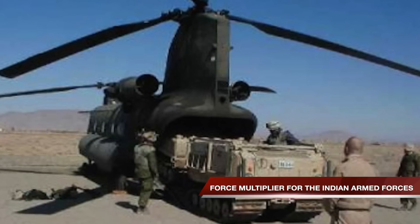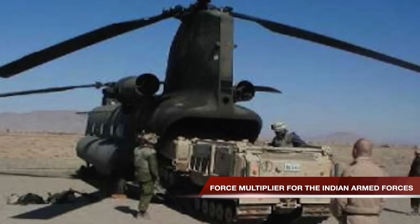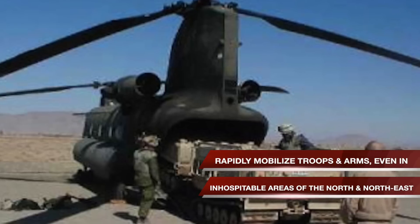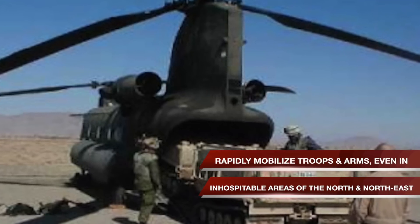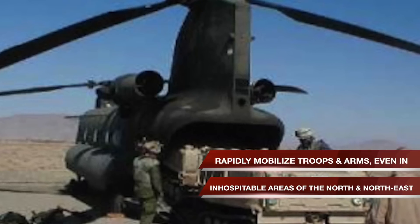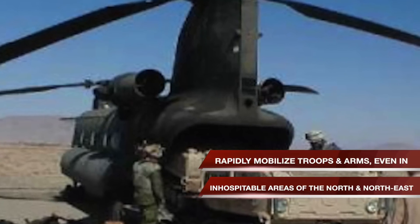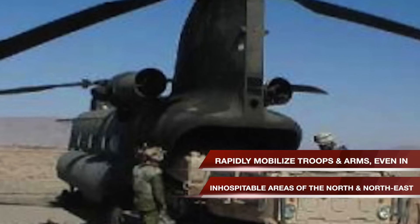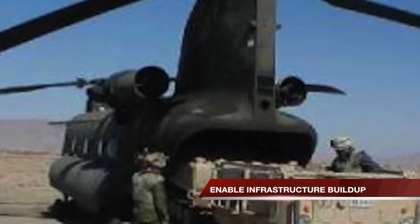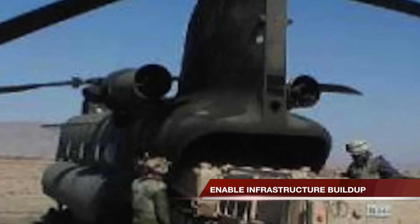Chinooks will be a force multiplier for the Indian Armed Forces. They can be used to rapidly mobilize troops and equipment even in inhospitable areas of the North and Northeast, enhancing rapid response capabilities and aligning with India's move towards a more agile defense force. The heavy lift capability will also be leveraged to enable infrastructure build-up along India's border with Pakistan and China, improving India's strategic position in the border region.